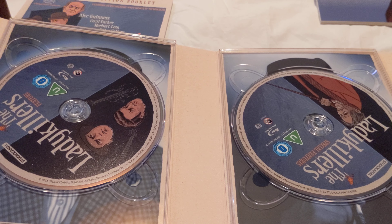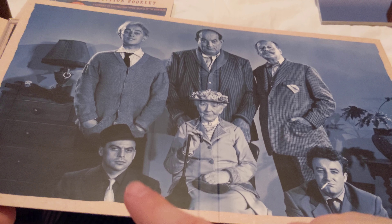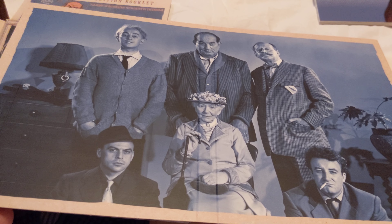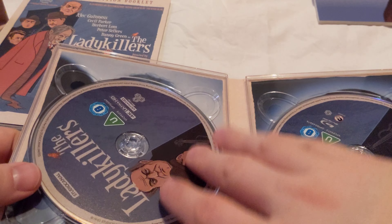It's worth saying that Herbert Lom, who's this sort of stony-faced villain, is such a good actor. He died a couple of years ago - actually I think it was more like 10 years ago now. But he was so good in The Pink Panther alongside Peter Sellers, because they hated each other in that and it's just played so hilariously. Anyway, let's have a look at the discs.